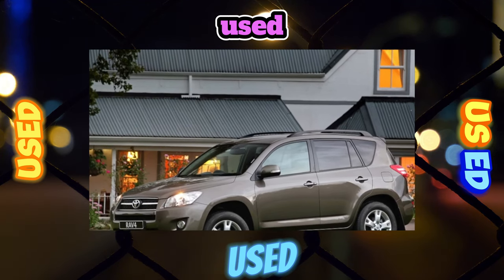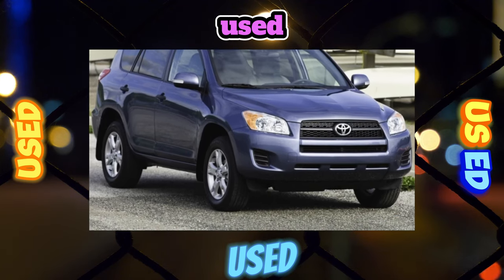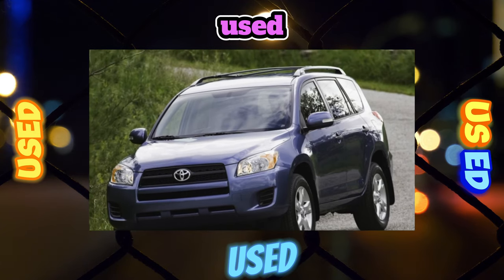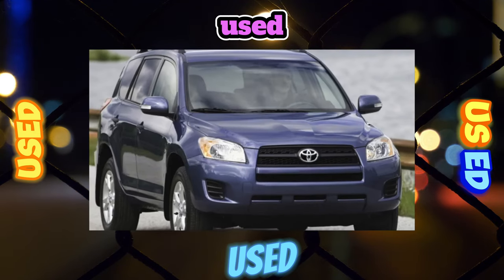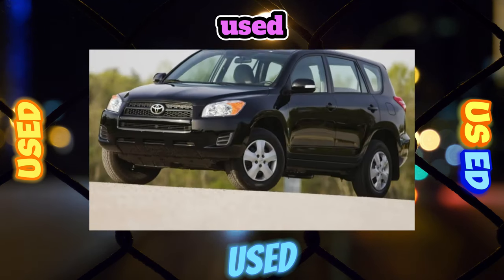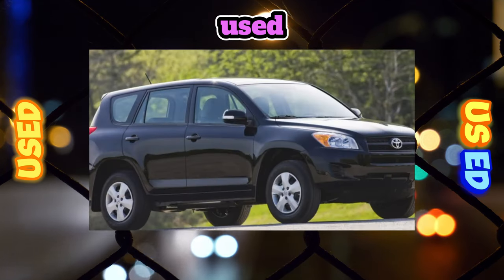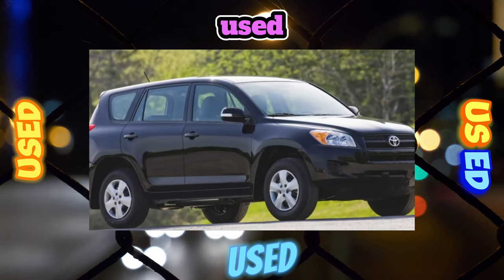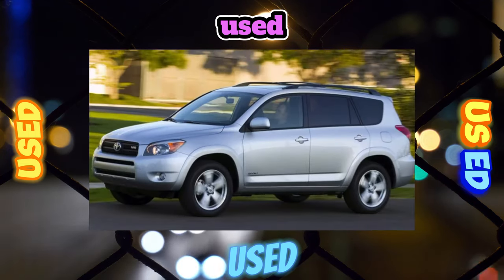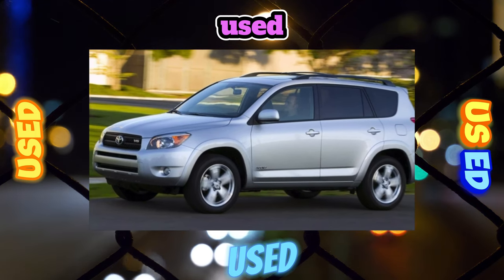In the third generation, the crossover lost its permanent all-wheel drive, which somewhat reduced its status among model fans. Nevertheless, in terms of electronic assistance, the RAV4 of those years is doing very well even by modern standards. The integrated active control system (IADS) coordinates torque distribution between the axles, and the proprietary Toyota VSC system provides directional stability. The third generation RAV4 was also equipped with electric power steering, ABS, brake assist, and TRC traction control.